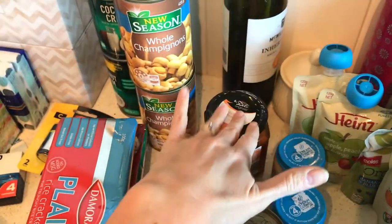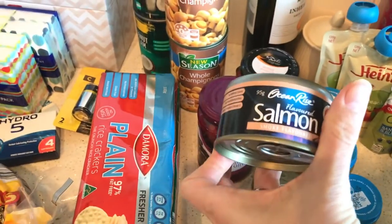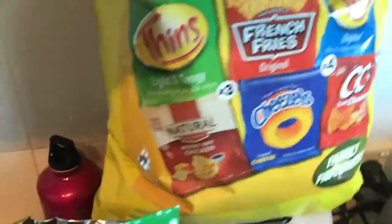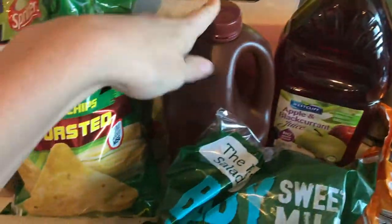These roasted peppers — capsicums — they're really tasty, and I use the oil to cook with later; it's got all the nice flavor from the capsicums. Kalamata olives, salmon smoked-flavored — that's for a rice bowl I'm doing — corn chips already open, big chips, Valencias juice, and barbecue sauce.